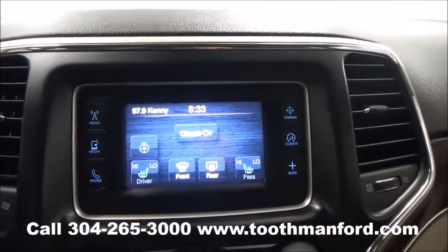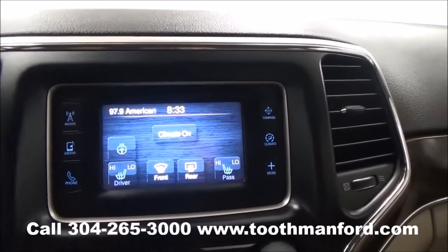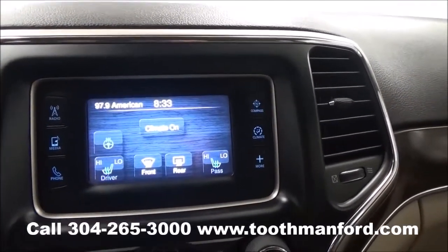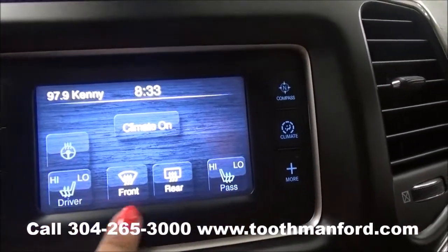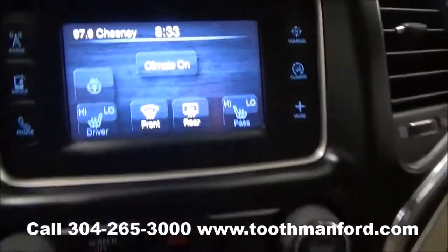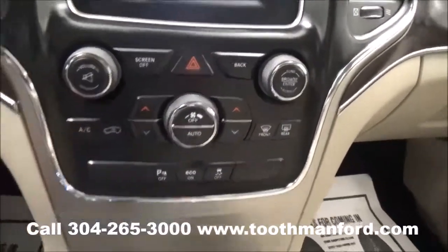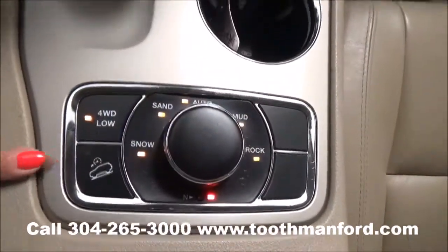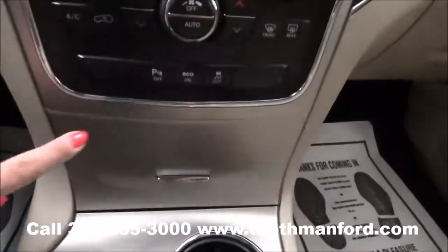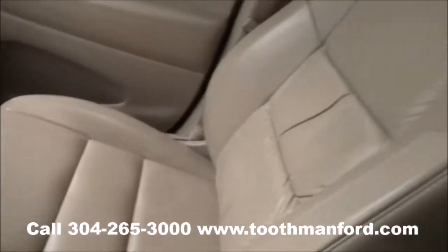It has a touchscreen for your AM FM radio, CD player, satellite radio, Bluetooth capability, as well as the compass. It also gives you the climate control options where you have your heated front seats, and it even offers a heated steering wheel. You also have climate control options down here. Four-wheel drive is there. Another neat feature is you can turn off your rear sensors and there's an eco button for better gas mileage. Leather interiors throughout.